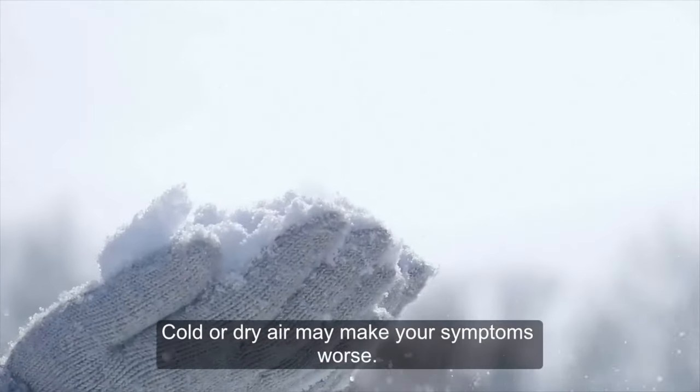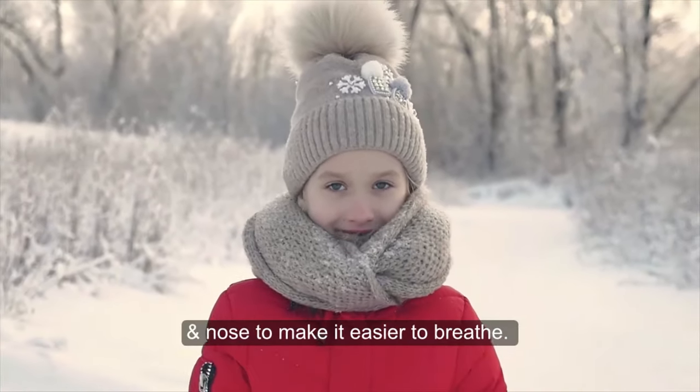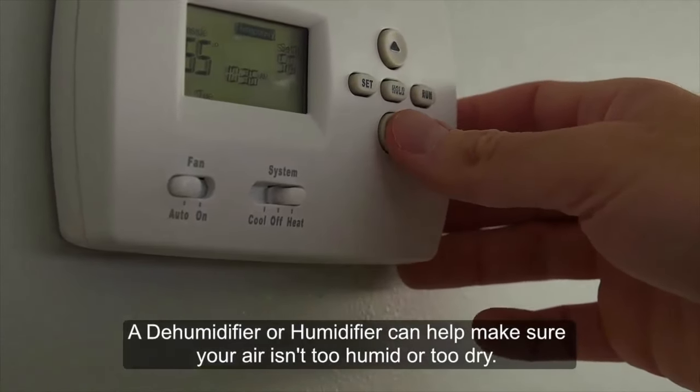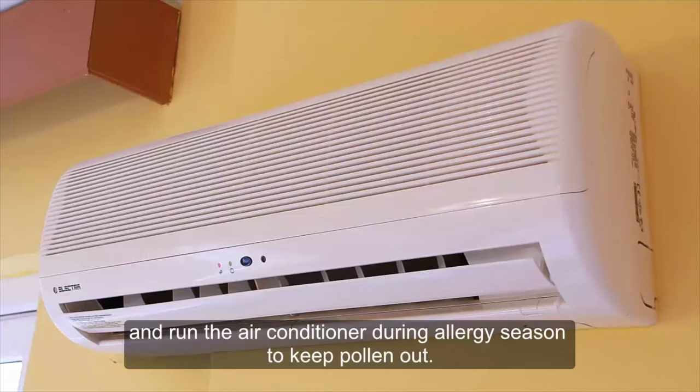Cold or dry air can make your symptoms worse. When the temperature drops, you might drape a scarf around your mouth and nose to make it easier to breathe. Your indoor air matters too — a dehumidifier or humidifier can help ensure your air isn't too humid or too dry. Keep windows closed and run the air conditioner during allergy season to keep pollen out.